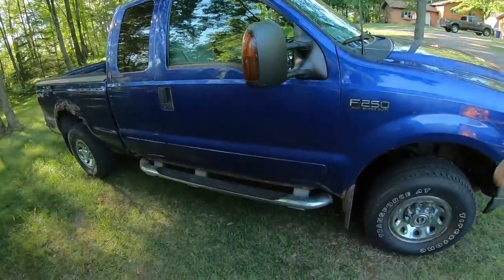Hey everybody, welcome back to the channel. You guys know Old Blue by now if you've been keeping up — the 2003 Ford F250 Super Duty that I've had since it was brand new. Well, we got this red one on the other side of me now, and I bought that about a week ago. If everything works out well, it's actually going to replace Old Blue.